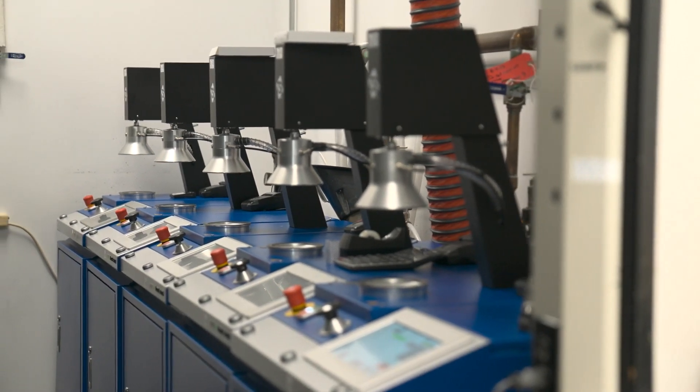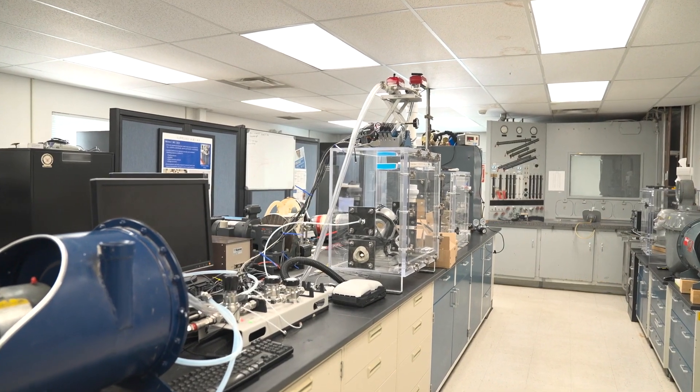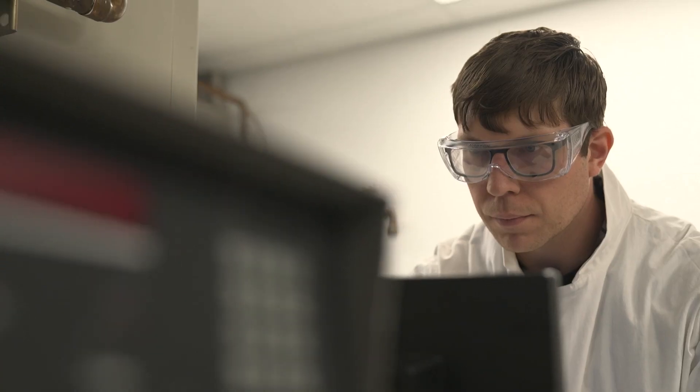The approval process takes place inside this national lab known as NPPTL. The National Personal Protective Technology Lab is the division within NIOSH that conducts the research, approves the respirators, and leads the standard development activities for respirators.